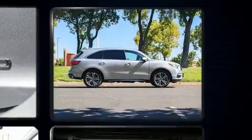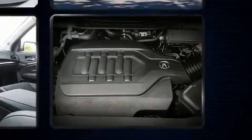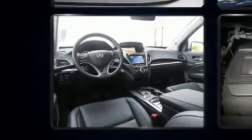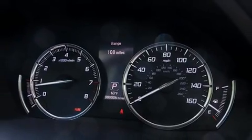Acura ensures the safety and security of its passengers with equipment such as traction control, brake assist, anti-whiplash front head restraints, a security system, and four-wheel disc brakes with ABS. Adaptive Cruise Control maintains a preset distance behind the car ahead of you, simplifying highway driving and enhancing safety.